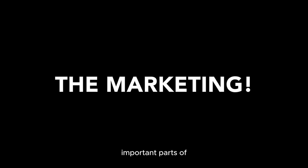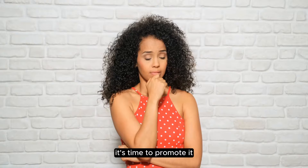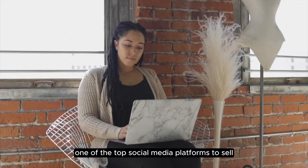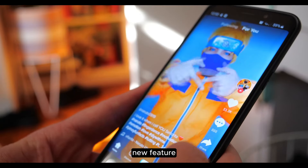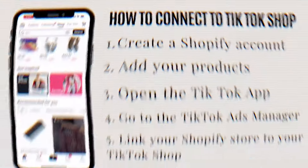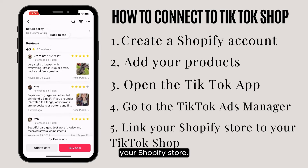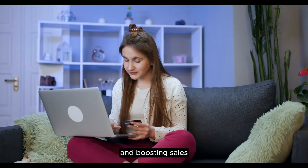Now let's jump into one of the most important parts of owning a business — the marketing. Now that you have put in all that hard work building your business, it's time to promote it, because if no one knows about your online boutique then don't expect to make sales. One of the best places to market your online business for free is on social media. TikTok Shop is one of the top social media platforms to sell your products, especially if you are a new business owner. It allows users to explore and purchase products directly from within the app, and TikTok Shop can easily connect to your Shopify store, enabling you to showcase your products to millions of TikTok users while driving traffic to your online store and boosting sales.